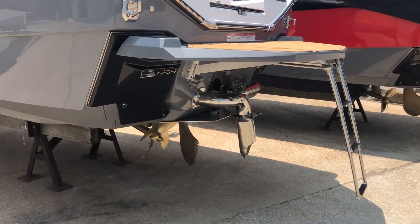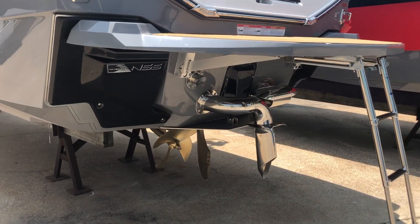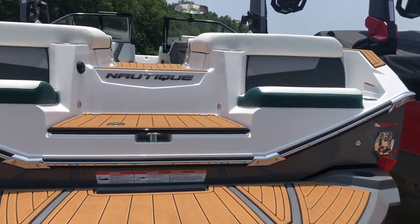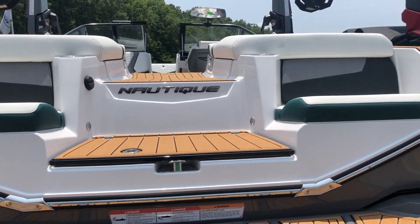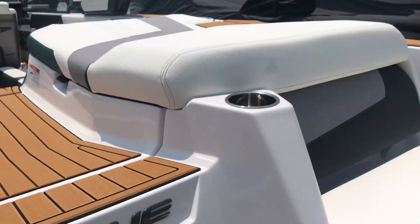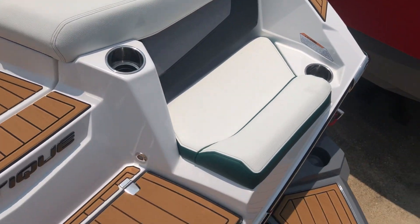You can see Nautique's NSS and NCRS — very well engineered — and this one is equipped with the stern thruster. We'll climb aboard the transom here. There's plenty of area for caving out and for getting on and off when you're surfing.